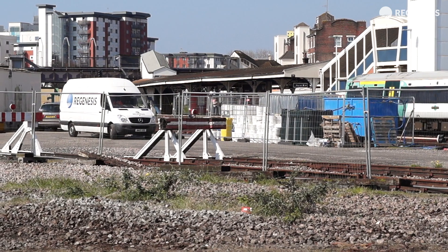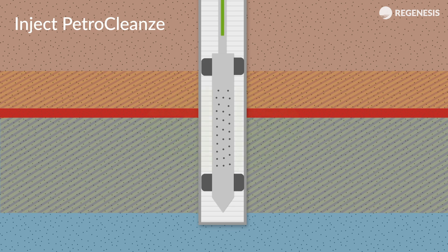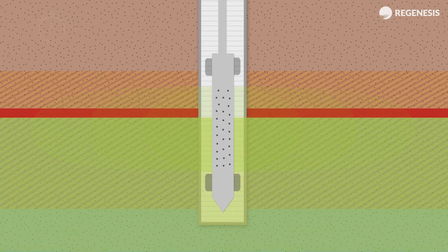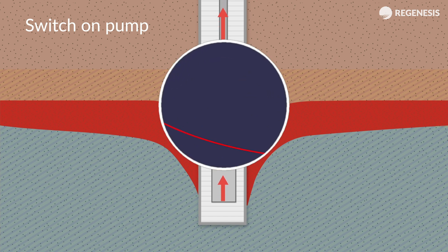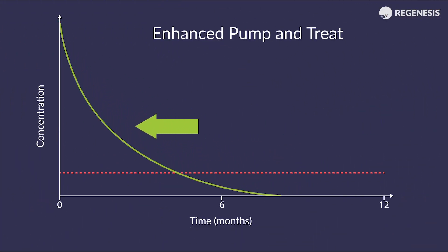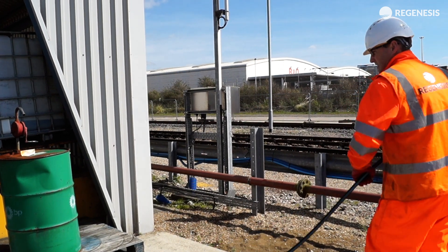The efficiency of the system was dramatically increased through repeated injections of a desorption agent called PetroCleanse, to target fuel stuck to the soil and lift it into the groundwater where the pump could remove it. By using PetroCleanse to enhance oil removal, the required time to operate the system was cut in half, dramatically reducing the length of the remediation program. PetroCleanse is safe to use and doesn't damage on-site services and infrastructure.